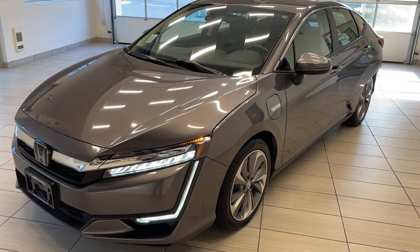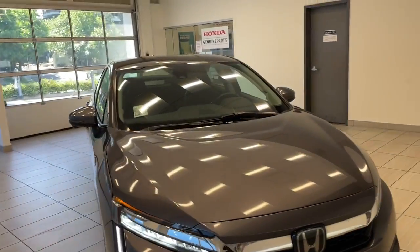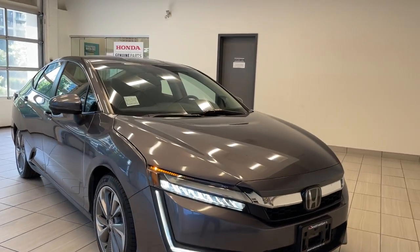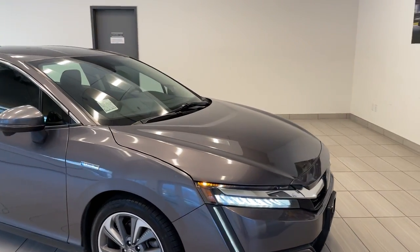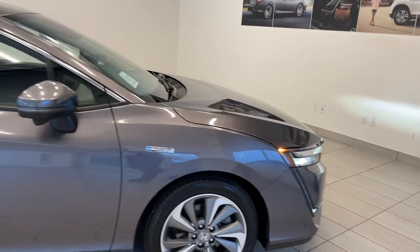Check out our 2018 Honda Clarity. The Clarity is Honda's plug-in hybrid, so you're gonna get the best of both worlds — the plug-in will go on EV range, and then a hybrid component for the rest, giving you very good fuel efficiency overall. As you can see, this one's got the nice large alloy wheels.